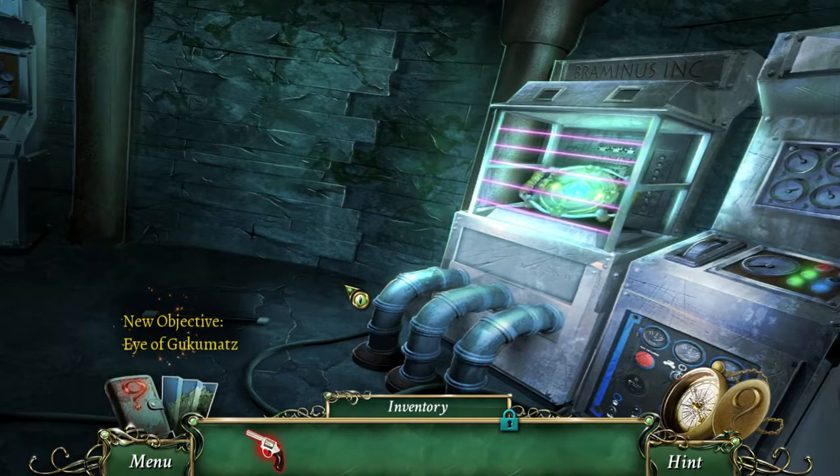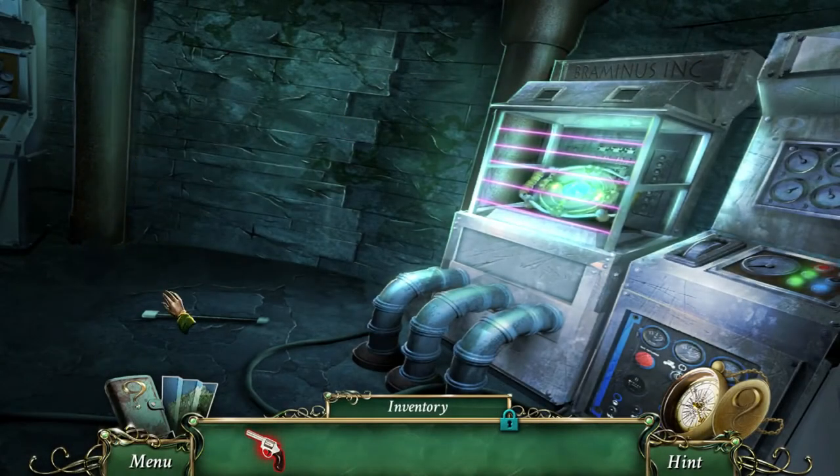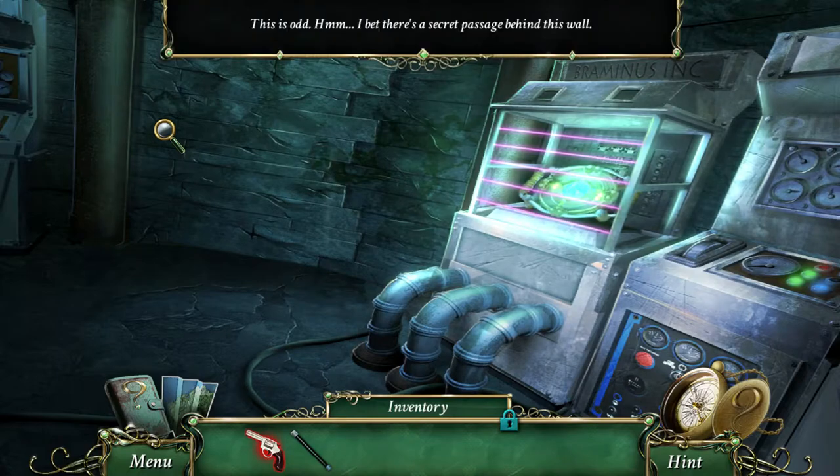New objective - the Eye of Gucumats! I found the Eye of Gucumats. Bramonus is using the artifact to keep the local townsfolk under constant hypnosis so he can make them participate in his scheme - that's the cause of the tremors. It looks like there's just this one we need to find still. We found the handle! This is odd - I bet there's a secret passage behind this wall. It's the Eye of Gucumats, just like Helen said. But how do I turn those lasers off?